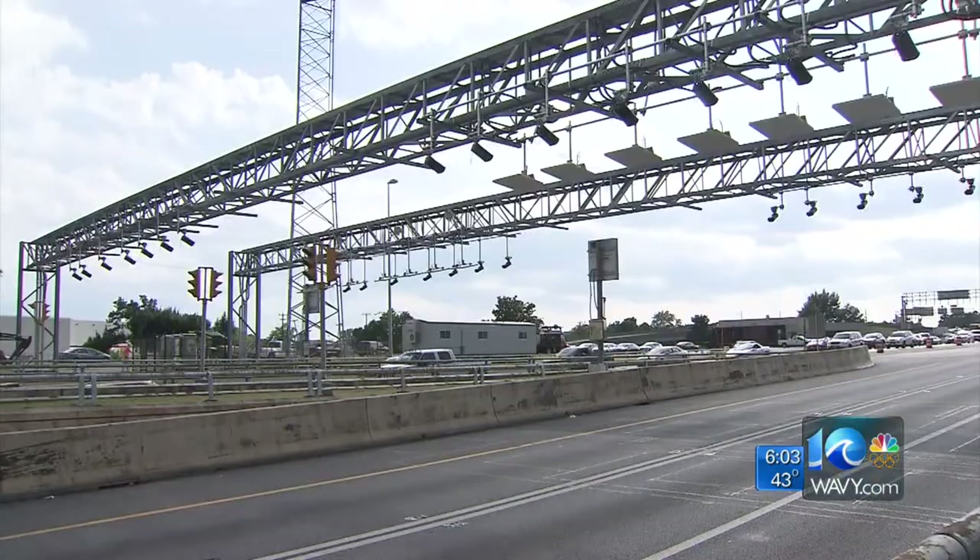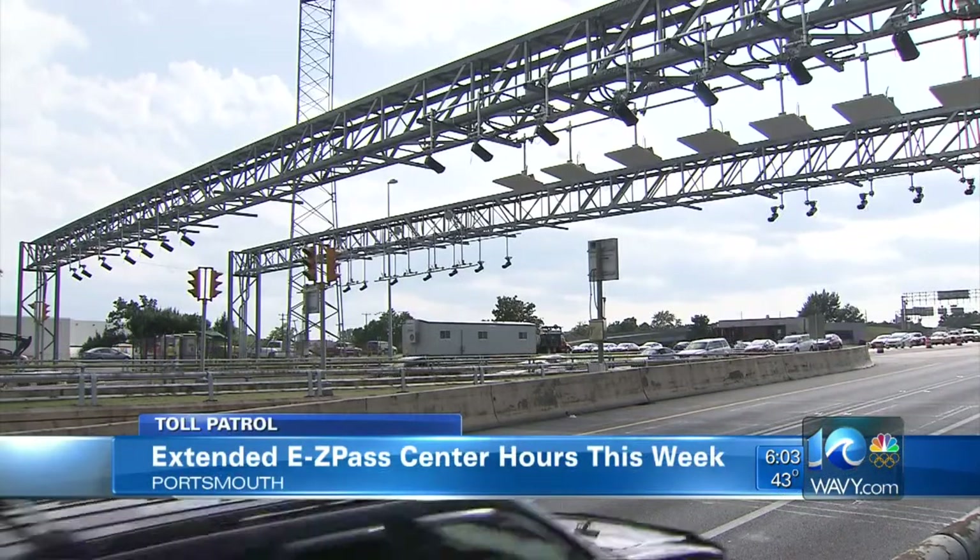We kick off our team coverage of toll patrol with Deanna LeBlanc. Good morning. There's been a lot of confusion about how much folks will have to pay to get through the downtown and midtown tunnels once the tolls are switched on, and that's understandable because the price has changed recently. We'll get to that in a minute.